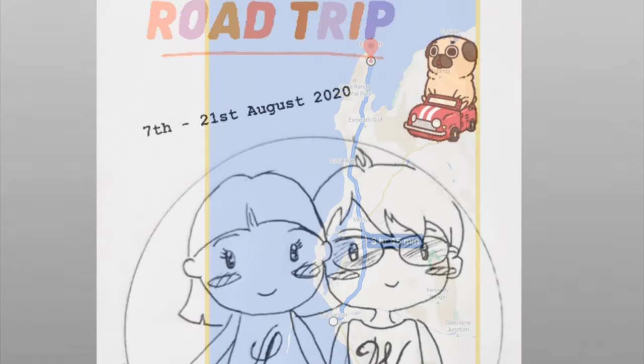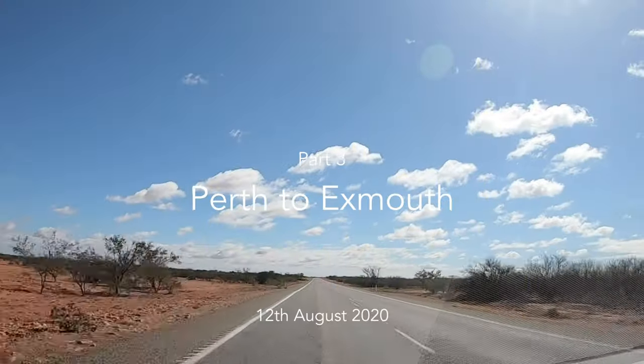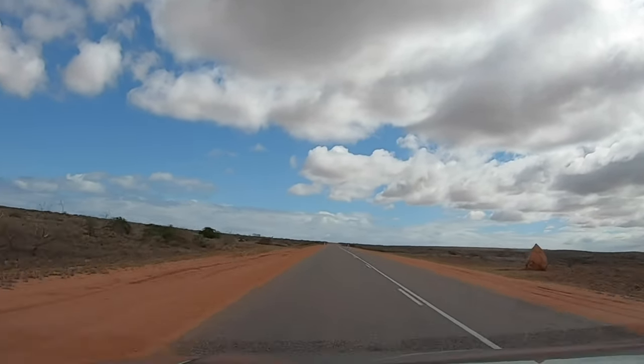We are the Travelling Kabul WL. If you have been following our adventures, the next place we're heading to is Exmouth. From Carnarvon to Exmouth, it's less than 4 hours drive.